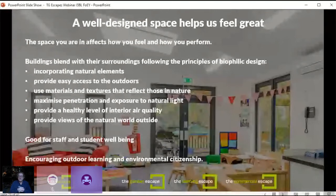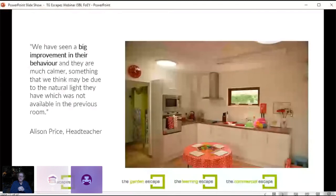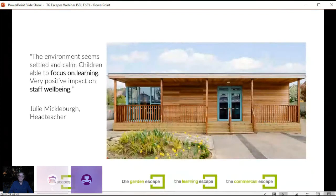From Sam Patel at Bickley Park School: 'Both children and staff love learning and working in the building due to the amount of natural light and space. Free flow access to a covered deck is a huge advantage so outdoor learning can take place in all weathers. We've seen a big improvement in their behaviour and they're much calmer — something we think might be due to the natural light, which was not available in the previous room. The environment seems settled and calm. Children are able to focus on learning — a very positive impact on staff wellbeing.'